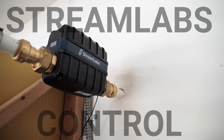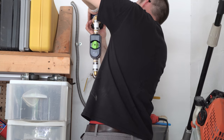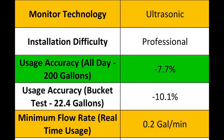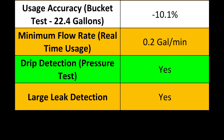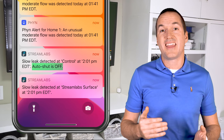Last is the most expensive monitor I tested, the Streamlabs Control at $599. It feels like a premium product with heavy duty metal construction that made me feel confident installing it in my main water line. In the usage accuracy test the Streamlabs Control underreported my total usage by 7.7% in the all day test and underreported by 10% in the bucket test. The minimum flow it was able to detect was 0.2 gallons per minute, and the micro leak test worked perfectly, easily identifying my dripping faucet. During the large leak test the Streamlabs Control alerted me at the same 20 minute mark as the Streamlabs monitor — representing about 70 gallons of water — but the difference is that I get the option of shutting off my water to prevent further damage.